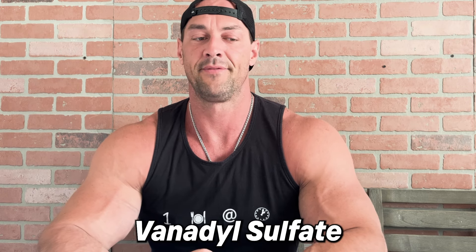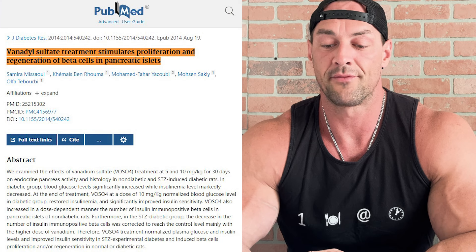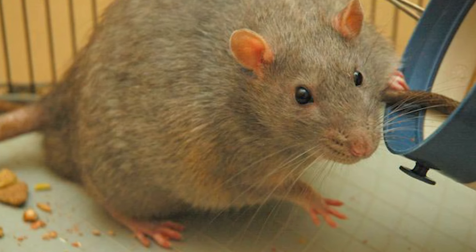Finally, we get to vanadyl sulfate. I left this last because it's a very distinguishing ingredient I have versus a lot of other products out there that don't have this. Vanadyl sulfate is vanadium — a transitional metal or trace mineral that is very powerful. Studies have proven that vanadyl sulfate treatment stimulates proliferation and regeneration of beta cells in pancreatic islets, which is where your body releases insulin. This makes your body handle, produce, and use insulin more effectively. Vanadium has been studied for its ability to mimic insulin and reduce blood glucose levels. In a study inducing diabetes in rats, treatment significantly reduced blood glucose levels, normalizing them by day 30 — even in diabetic subjects.